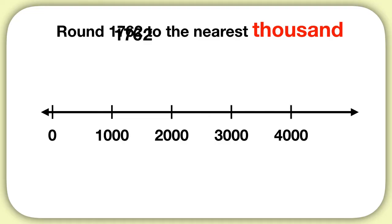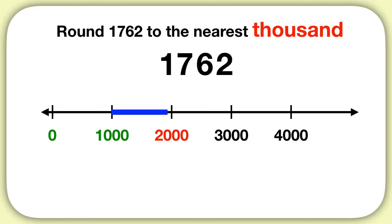Then we can think about our number. It's more than zero, it's more than 1,000, but it's less than 2,000. We know our number is somewhere in here, between 1,000 and 2,000.